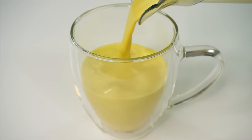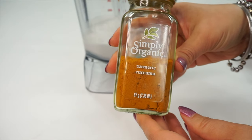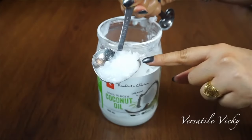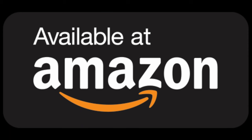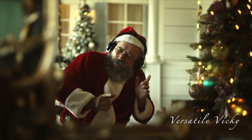The drink is safe for all, including those with thyroid, PCOS, PCOD, diabetes, and nursing mothers. The best buying links for organic turmeric, cinnamon powder, and coconut oil are updated in the description box. Do try this easy fat burner recipe and I am sure you are going to love the results.